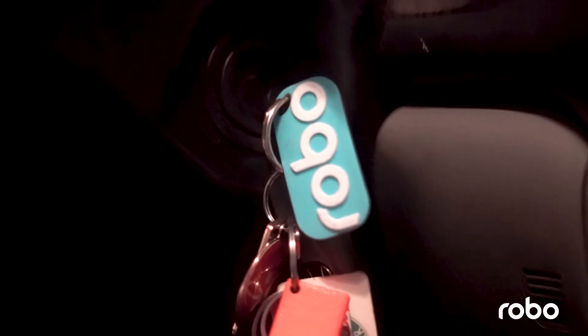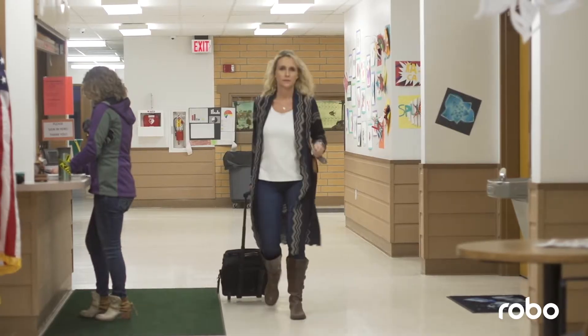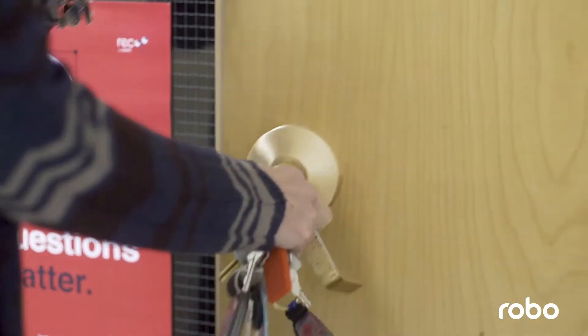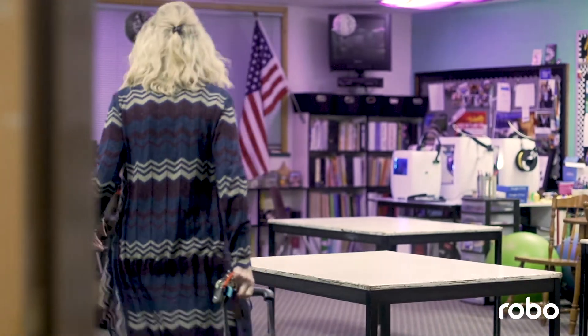Hi, I'm Shelley Emsley. I'm the fifth grade teacher at Swan River School in Big Fork, Montana. I'm also a Google for Education certified trainer, and I use 3D printing in my classroom to help kids understand the design process and everything that goes into it.